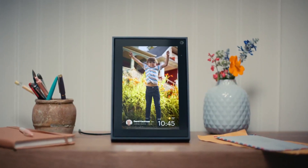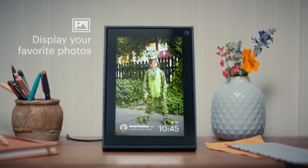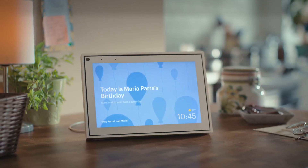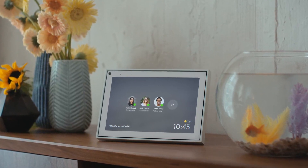Portal and Portal Mini are amazing picture frames that can display your favorite Facebook and Instagram photos. With adaptive display, your pictures will look great in any light. You can also get birthday reminders and alerts when your favorite people are available to connect.